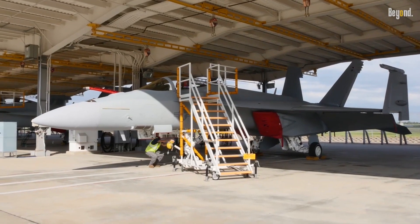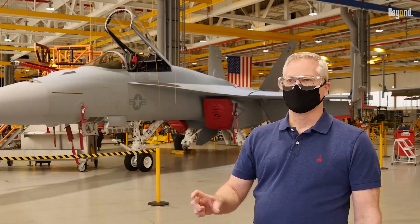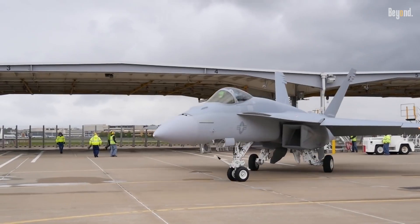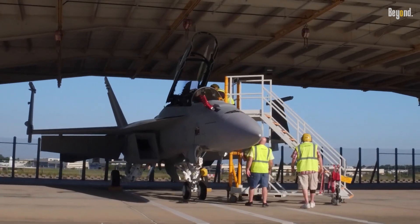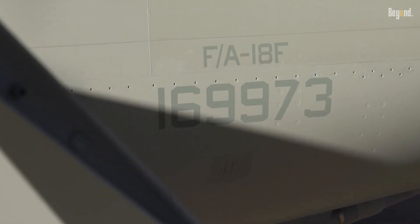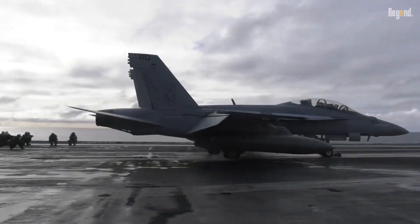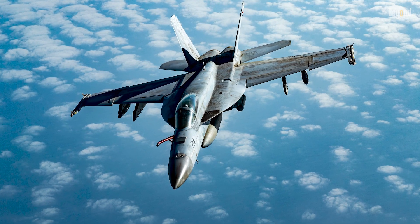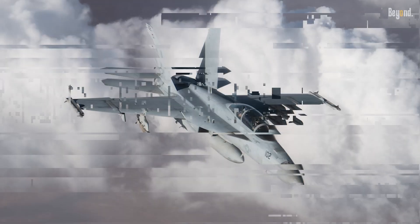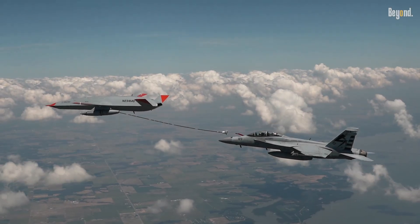Boeing continues to develop this jet, with the latest variant of the F/A-18 Super Hornet — the Block III — representing a significant upgrade over its predecessors. This new iteration is designed to enhance the aircraft's capabilities and extend its operational relevance well into the 2040s. Among its most notable features is an increased service life of approximately 10,000 flight hours, a substantial improvement over previous models.